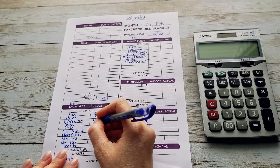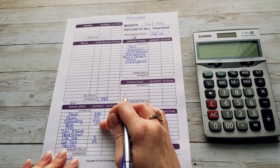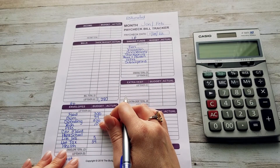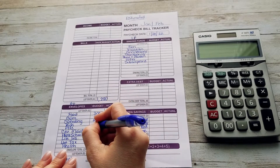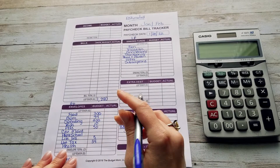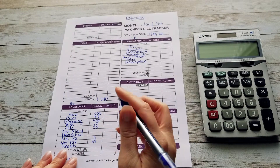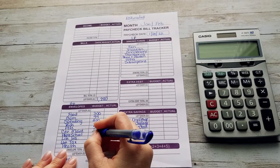Our kids are going to get $10 — just things they need like clothing, and they really don't need anything right now so I don't need to put a large amount in here. Our pet fund is going to get $50; this covers our nine chickens and two dogs. Car maintenance is going to be getting $15. Homeschool is going to be getting $30.